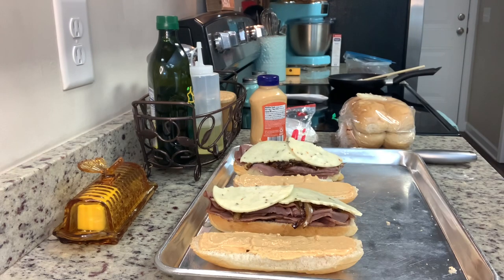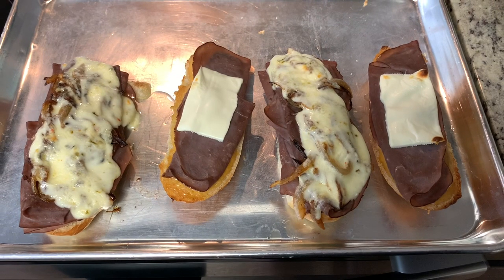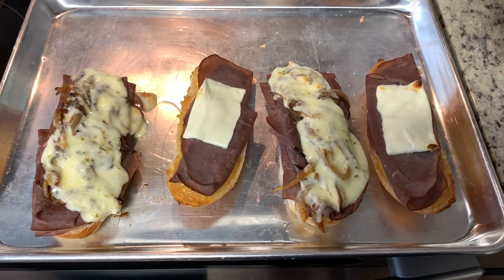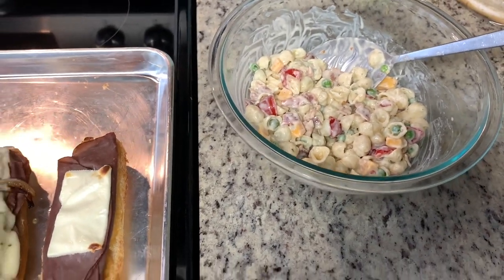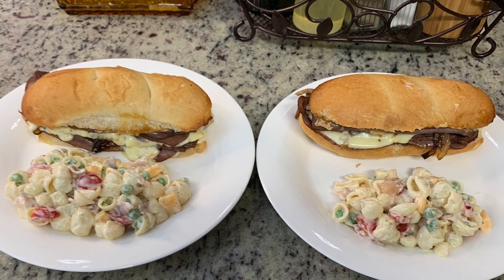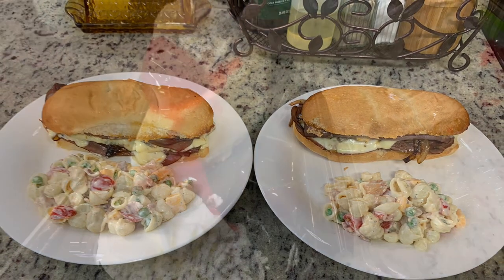I placed the sandwiches in the oven on broil for just a few moments until the bread is nice and toasted and the cheese is melted. A quick note: when I went to put them in the oven, I was afraid the chipotle mayonnaise would burn under the broiler, so I moved half the roast beef over to cover the chipotle mayonnaise and added a half slice of white American cheese to each sandwich before broiling. Here are the finished sandwiches and the pasta salad. This sandwich was delicious — I would definitely make it again, and the bacon ranch pasta salad is a regular we love.